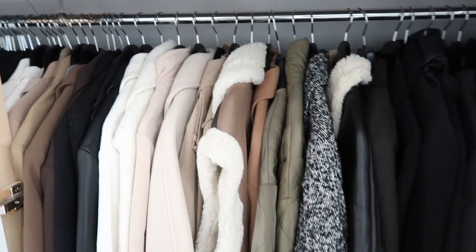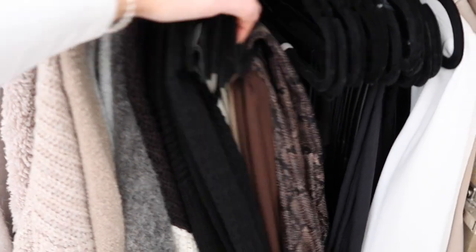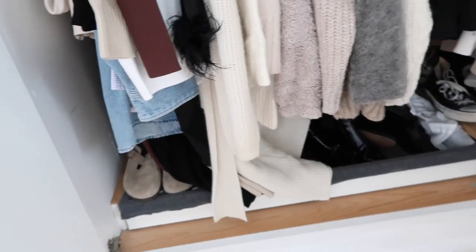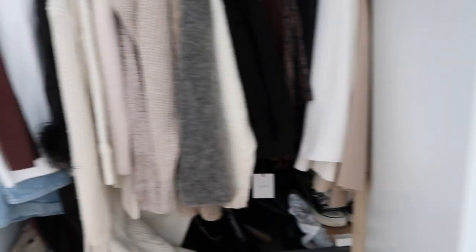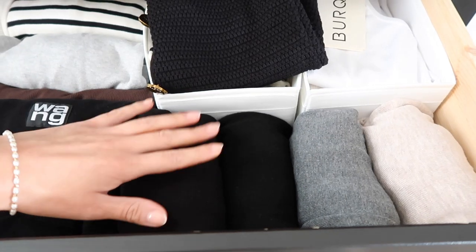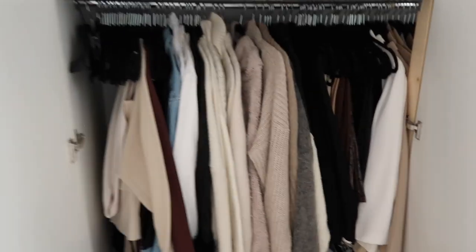The coats take up half the wardrobe, but in winter your outfit is just a coat really. Everything is color-coded light to dark, and at the end I have puffers and my dog-walking coats. Coats on this half, going into jackets and blazers, then trousers, knitwear, shirts, and dresses. All the shoes along the bottom are nicely organized too. I've still got this empty drawer which is great for when new stuff arrives, and a few thin knits squeezed into another — jeans are nicely organized as well.